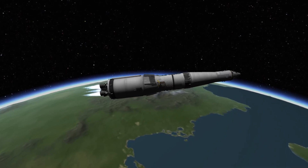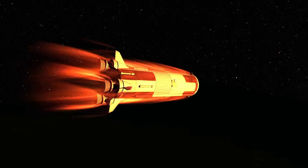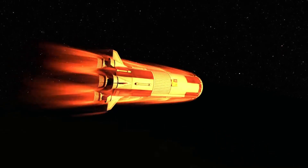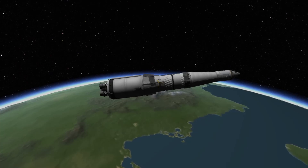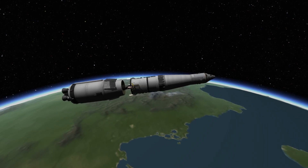The second stage continues to burn until 9 minutes into the flight. Shortly before it cuts off, the first stage will have impacted the ocean. It does so in several pieces, as it's tail heavy and traveling very fast, and thus will be ripped to pieces on its way to splashdown. Following this, the second stage cuts off at 9 minutes and 8 seconds, and is separated from the remainder of the rocket.